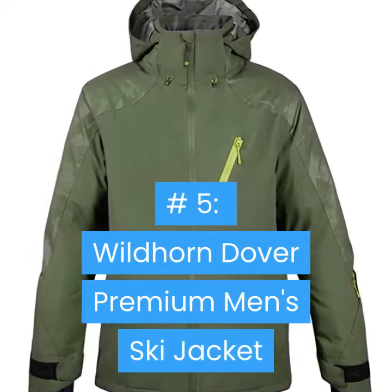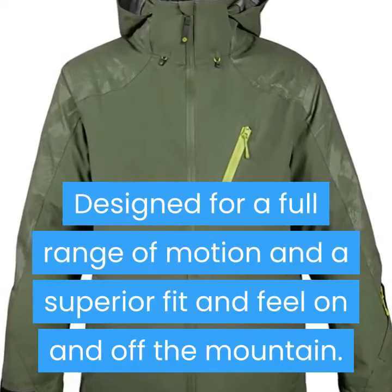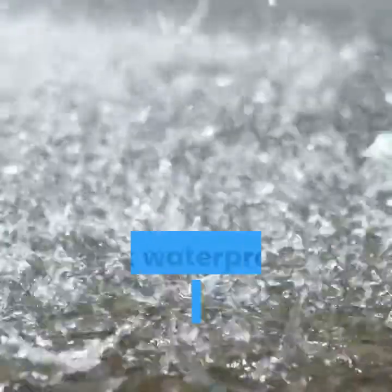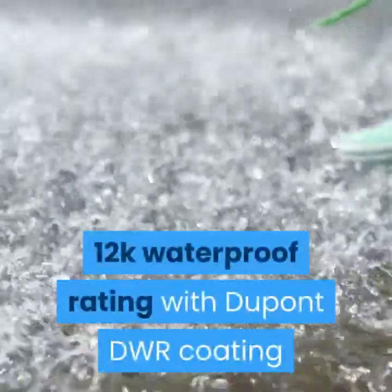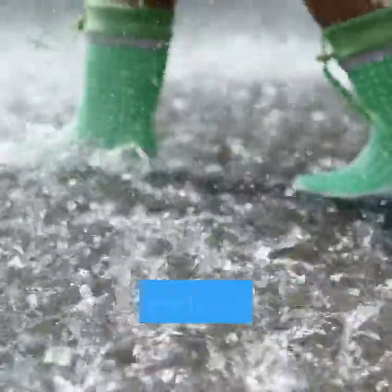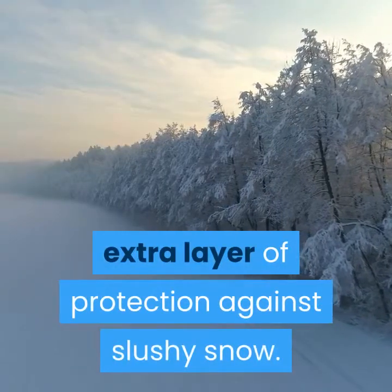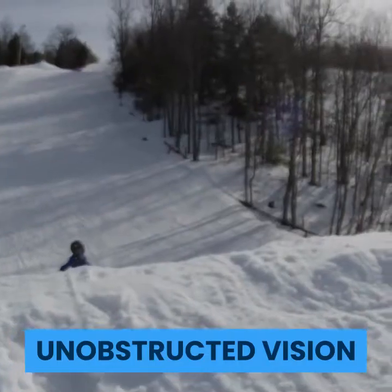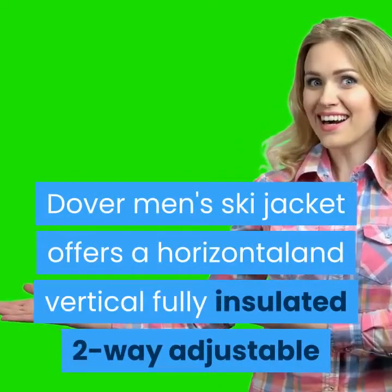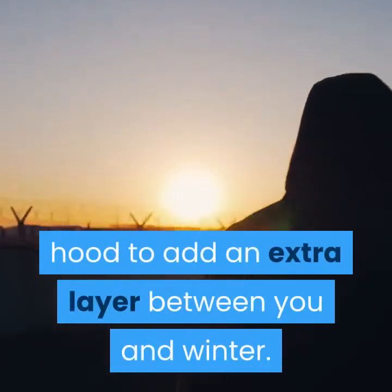Number 5: Wildhorn Dover Premium Men's Ski Jacket. Designed for a full range of motion and a superior fit and feel on and off the mountain. Extreme weather protection with a 12K waterproof rating and DuPont DWR coating. The two-way stretch performance mechanical shell has fully taped critical seams for an extra layer of protection against slushy snow. The horizontally and vertically adjustable fully insulated two-way hood adds an extra layer between you and winter.